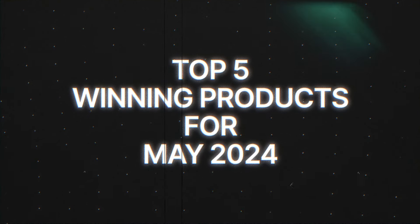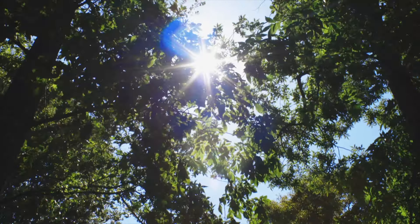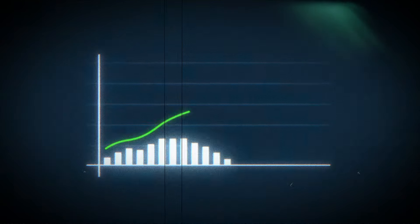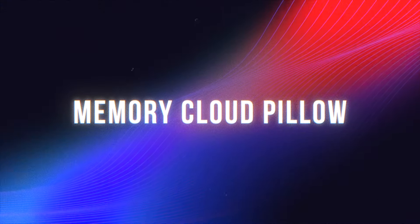Today we're going to talk about the top five winning products for May 2024. As we are in May we're approaching summer, and some of these products will be ideal for that season. Some of these products are already trending and doing well for other dropshippers today, so without wasting any more time let's get straight into the video. Starting off with the first winning product, which is the Memory Cloud Pillow.